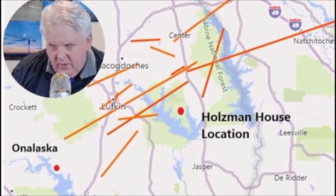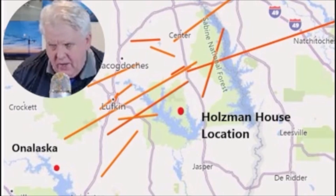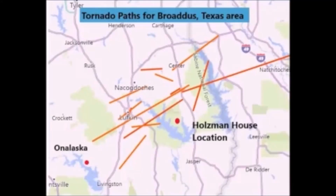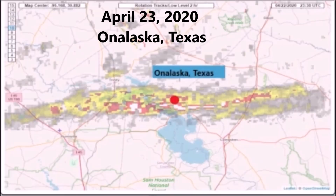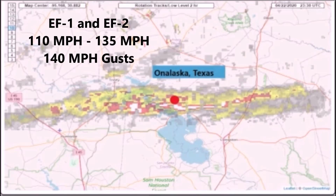You can see Onalaska down there — in 2020, an EF-2 tornado came through that area, about an hour away from the project site. On April 23rd, 2020, an EF-1 and EF-2 tornado came through Onalaska with gusts that got up to 140 miles an hour.